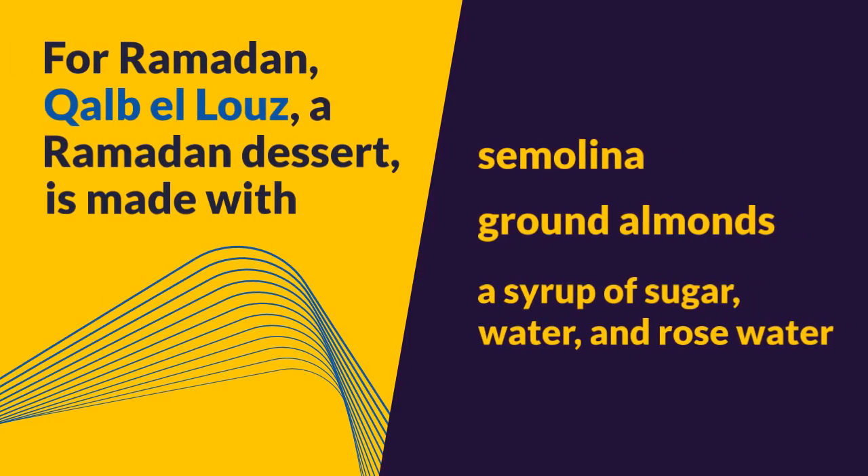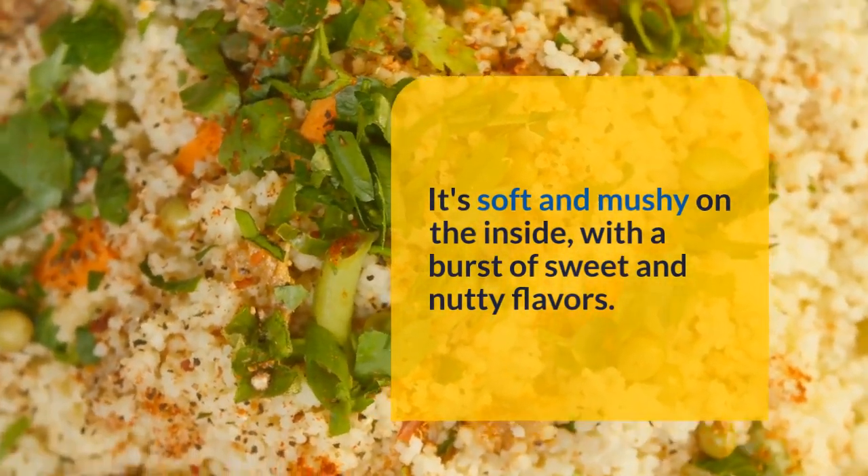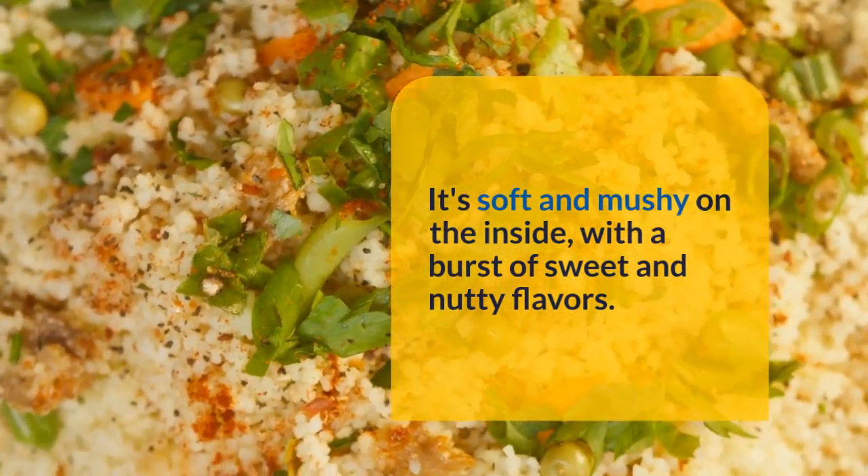For Ramadan, Kalb el-Luz is a dessert made with semolina, ground almonds, and a syrup of sugar, water, and rose water. It's soft and mushy on the inside, with a burst of sweet and nutty flavors.